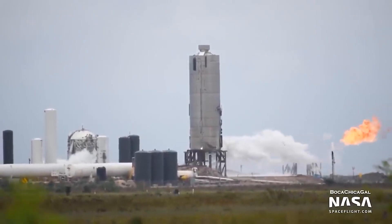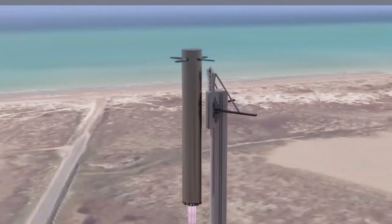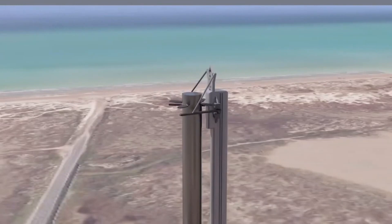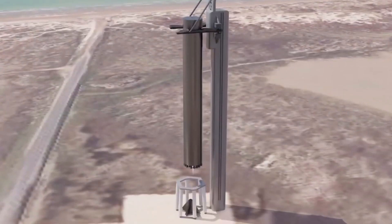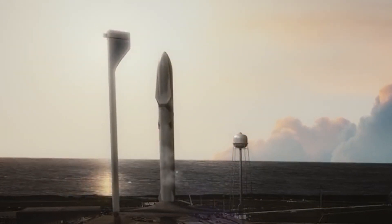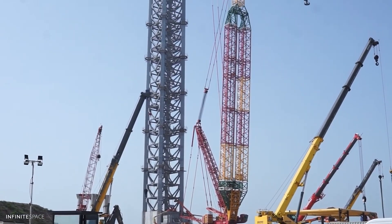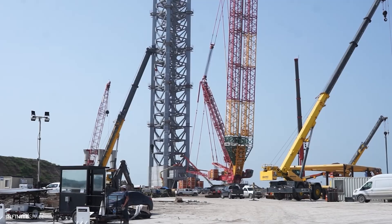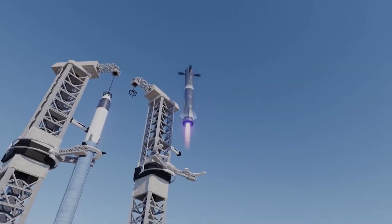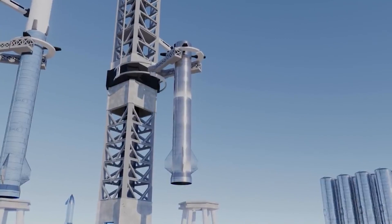In December 2020, Musk tweeted: "We're going to try to catch the Super Heavy booster with a launch tower arm, using the grid fins to take the load, save mass and cost of legs, and enable immediate repositioning of the booster on the launch mount, ready to refly in under an hour." It is suspected that the launch tower harness will take hold of the Super Heavy booster after it lowers itself into the arms, then lower the booster to the landing pad, thus eliminating the need for landing legs and increasing the odds of a safe recovery.